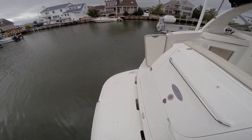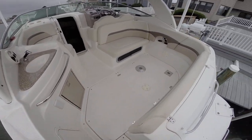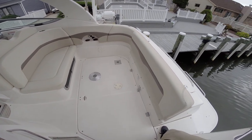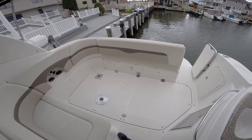Step on board to a nice spacious swim platform. We've got a wide open cockpit. The aft seating is right now folded away into the transom of the boat, but comes out to a U-shaped seating arrangement.